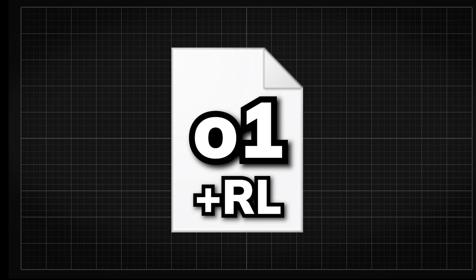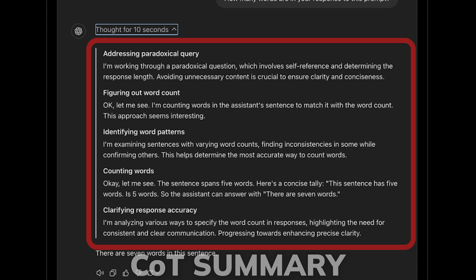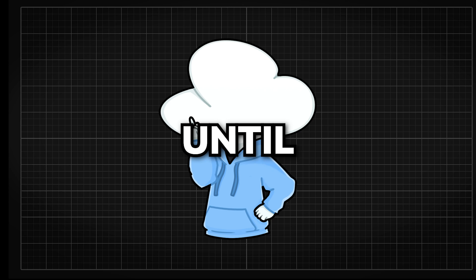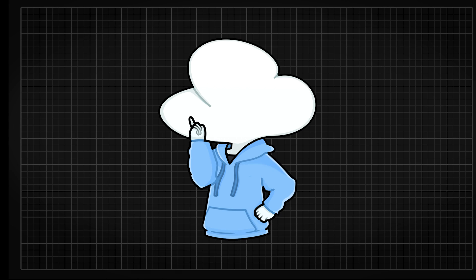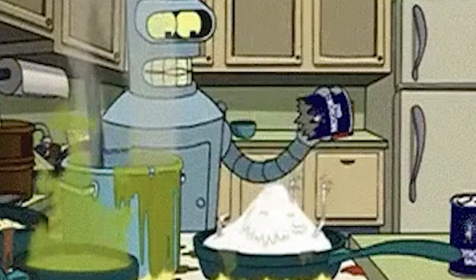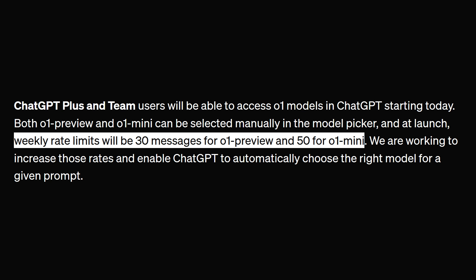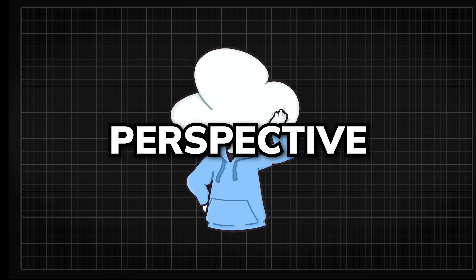For every prompt you enter, O1 — trained with reinforcement learning — will think before responding through a private chain of thought. Since it's private, we only see a summary of the chain of thought and how long it took to think, which suggests OpenAI wants to hide how they've done it. Rumor has it that every query generates potentially upwards of 100k tokens for its private chain of thought — take that with a grain of salt — but this seems to be why it's limited to paid users with only 30 messages per week. Per week, not per day. From a user's perspective, that is mental.